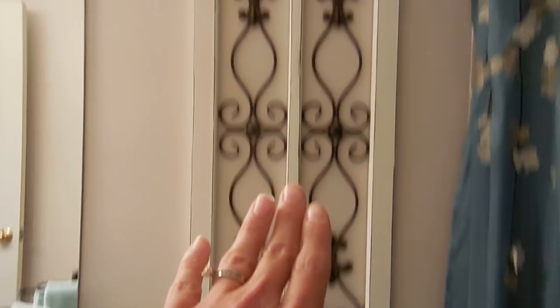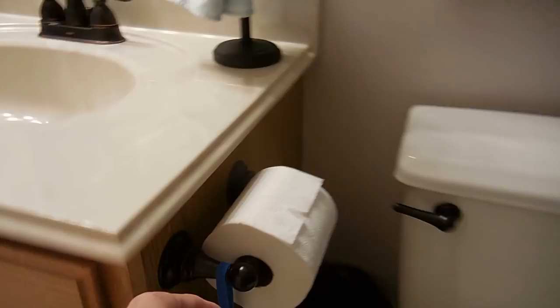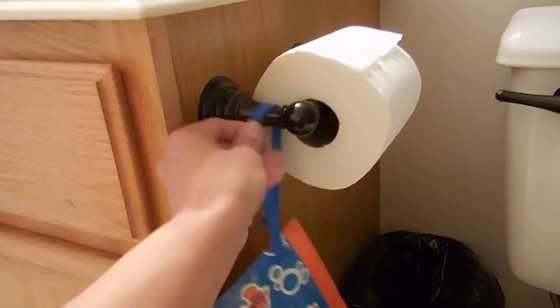This bathroom doesn't have a window, so I thought it would be neat to put something that resembled a window in the room. I love this piece — it has an ironwork look that I thought complemented the bronze, with scrolling and a fleur-de-lis design, which I always love. We changed out the toilet paper holder, and instead of doing a wet wipe container on top of the toilet I decided to hang one from here so you don't see it when you look into the restroom. There is, however, a wet wipes holder right here.